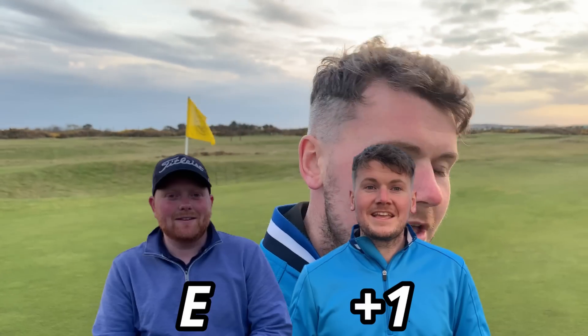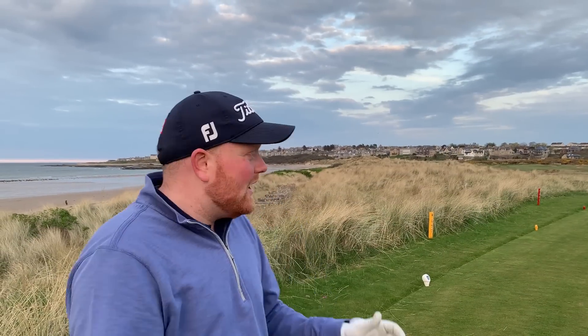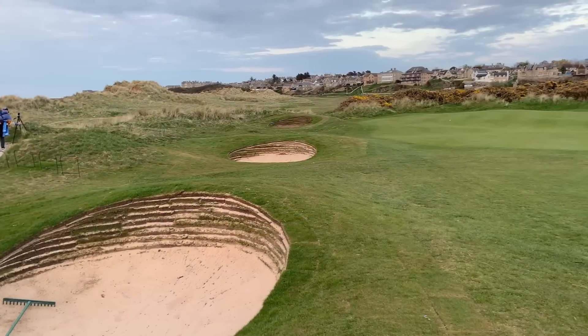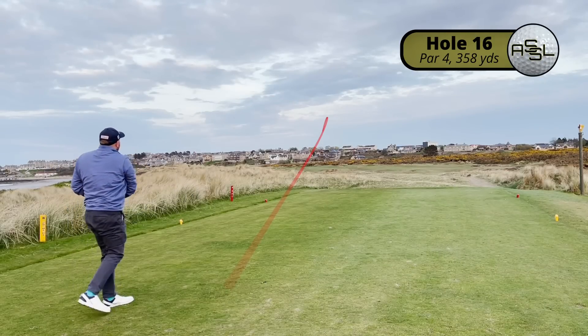On to the 16th: a 358-yard par 4. With the downwind it's very tempting, however there are two bunkers on the right-hand side, a bunker on the left for the fairway tee shot, and the green has two bunkers on the right side and three on the left with a big dip in the middle. Fun fact: Scott Lorimer once stood up here in baked-out summer conditions with a hybrid and hit the green — though Scott Crawford is standing driver in hand, not expecting to do the same.